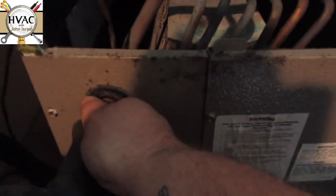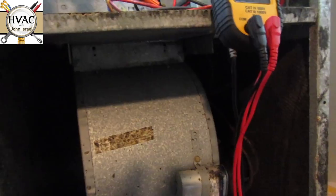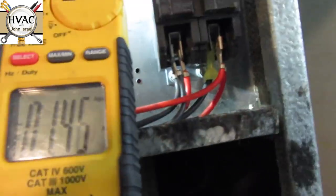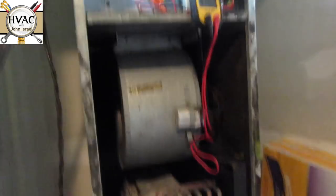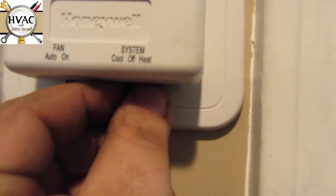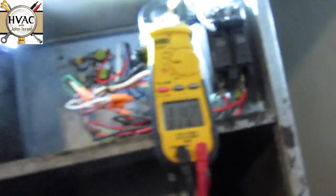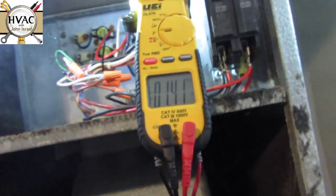You can hear the refrigerant flowing — hopefully you can on camera. There's the blower motor with no heat kit running. I'm going to check that capacitor because it doesn't look healthy, but first I want to go to off, wait for it to shut off, and then I'm going to run the heat strips just to make sure they work.